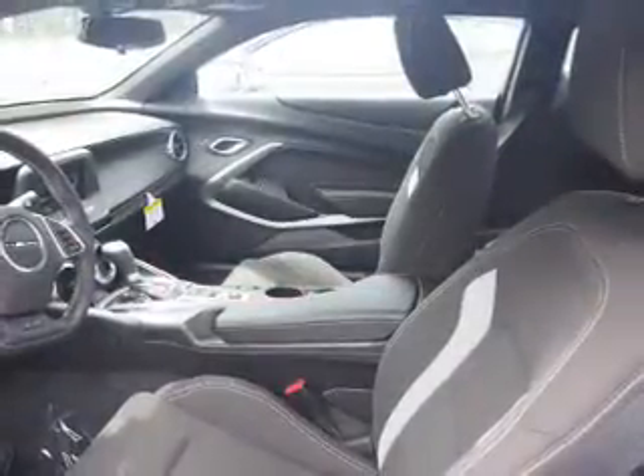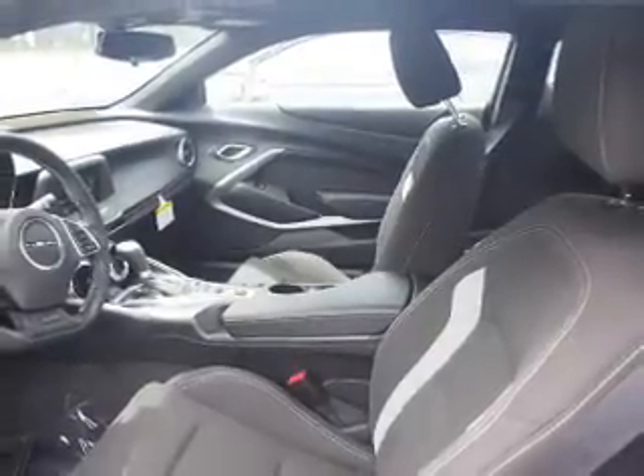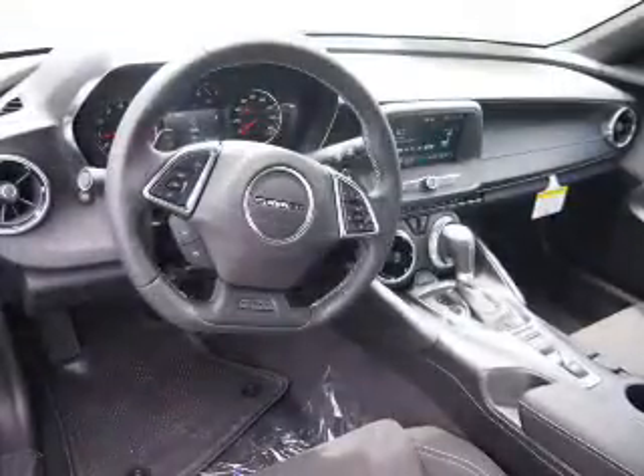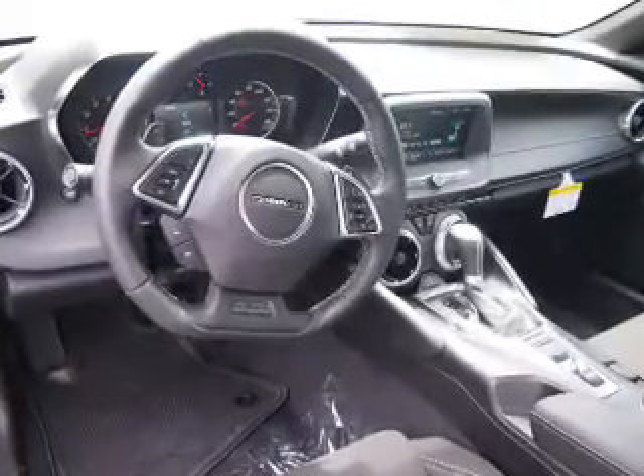Inside, you'll find Bluetooth connectivity, Sirius XM satellite radio, an auxiliary input, steering wheel controls, push button start, automatic climate control, a backup camera, curtain head airbags, front airbags, and side airbags.